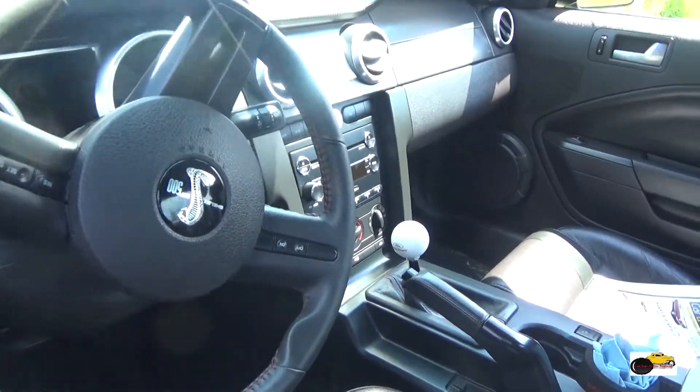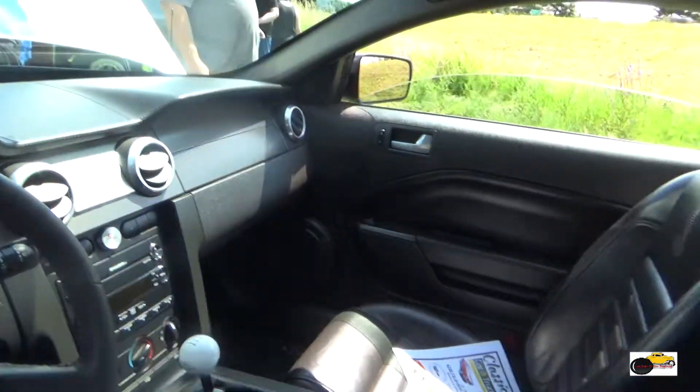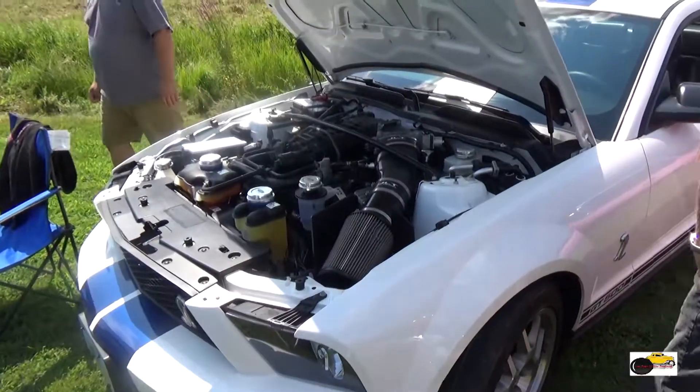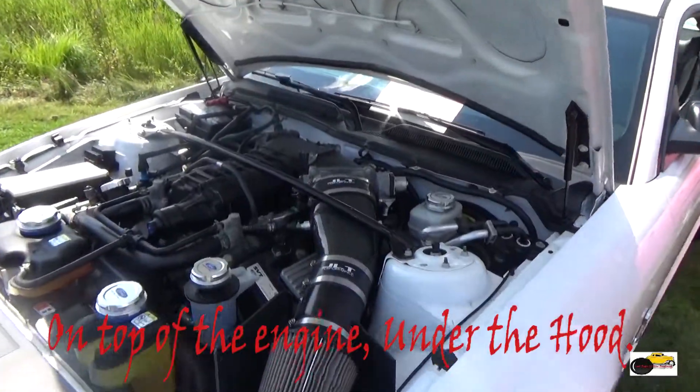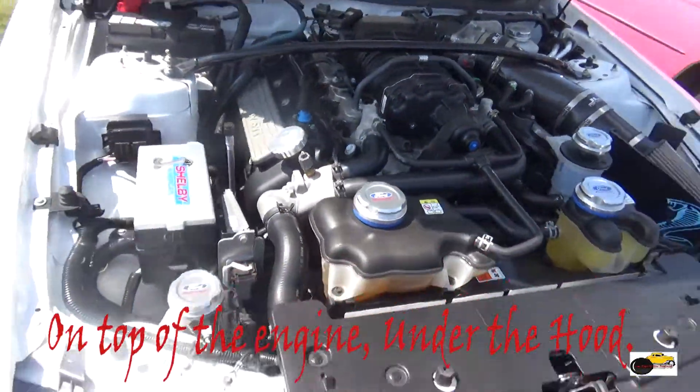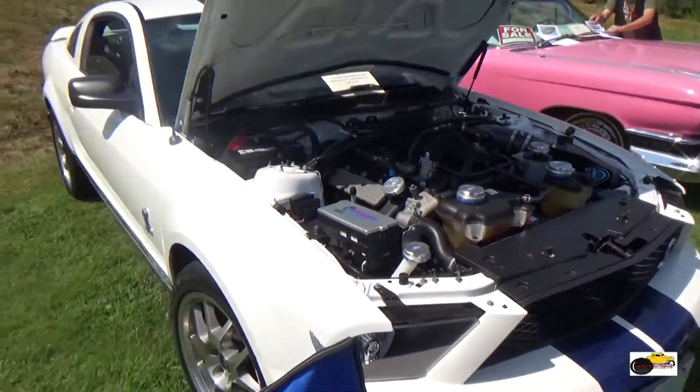Let's start this video out with a Shelby GT500. This is one of the new Shelby GT500s, not a classic 60s. Still a beautiful supercharged V8 underneath the engine there, and a gorgeous white with blue stripes.